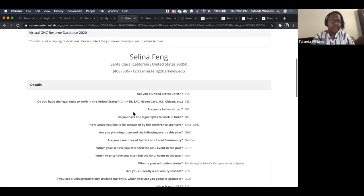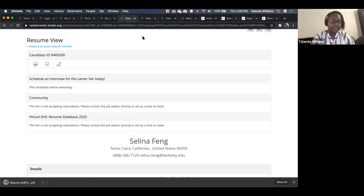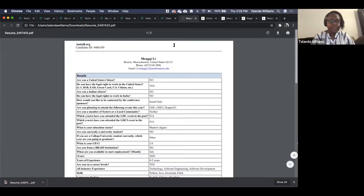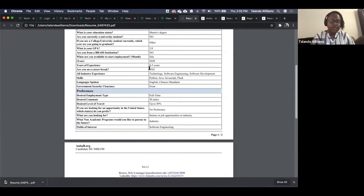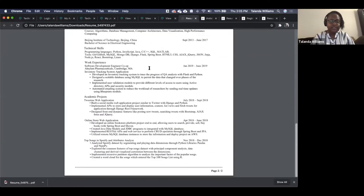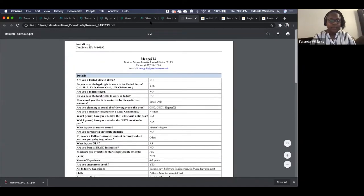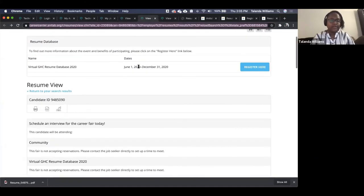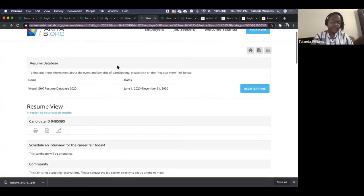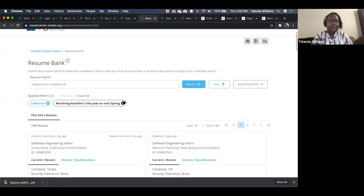You also have the ability to save as a PDF. Click 'Save PDF' at the top right and it will download to your system. The PDF has the profile information in table form at the top and then the actual resume information. The keyword search on the search results page pulls information from both the profile and the resume to get you the closest results to the keyword you're looking for.